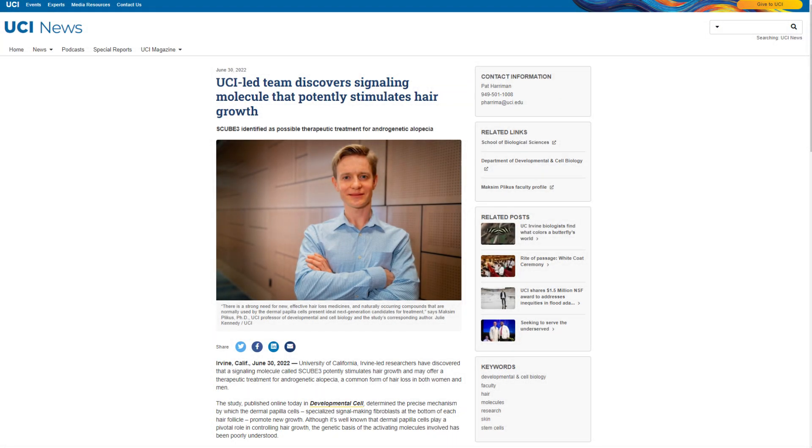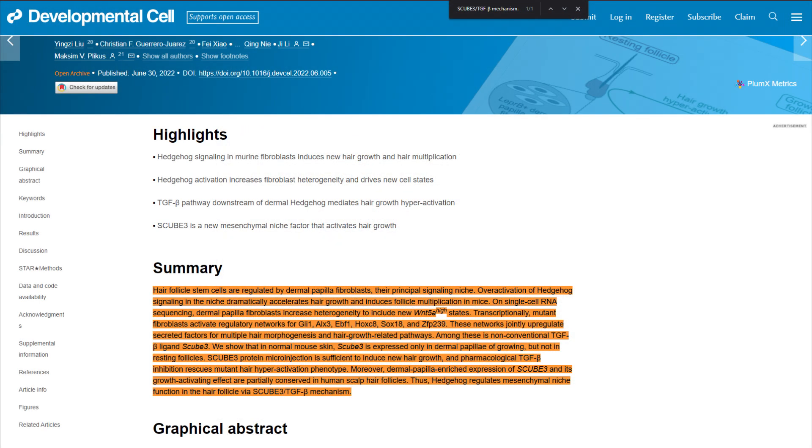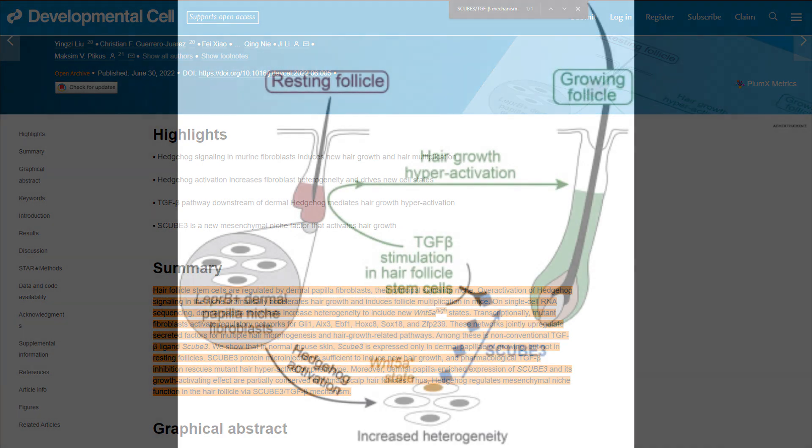In the intricate world of hair loss research, the University of California Irvine has made a pivotal breakthrough by uncovering the potential of a signaling molecule SCUB3 in stimulating hair growth. This discovery could revolutionize the treatment landscape for androgenetic alopecia. As detailed in their Developmental Cell journal article, the investigation centered on the dermal papilla cells — specialized fibroblasts located at the base of each hair follicle that play a crucial role in hair growth cycles. However, the exact molecules that activate these cells have remained elusive until now.